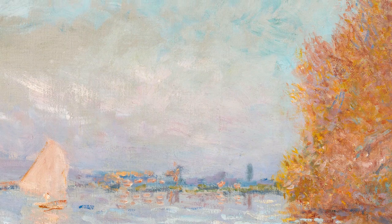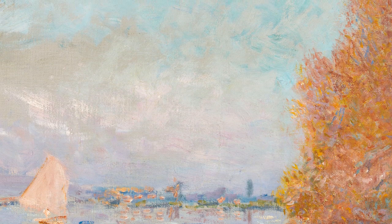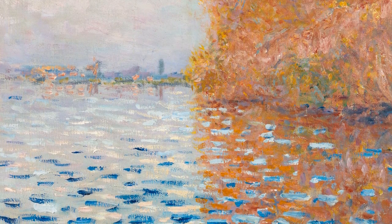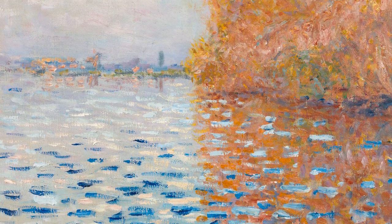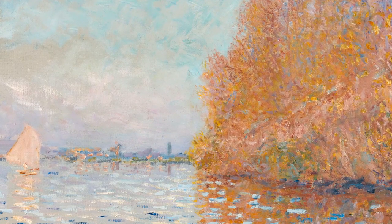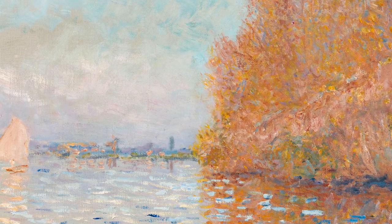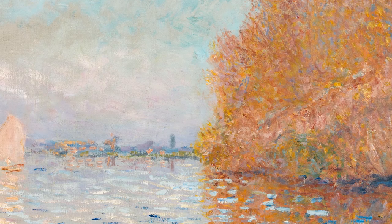Look closely at the application of the paint. Notice how the sky has been painted quickly with long and bold brushstrokes. See how the dabs and dashes of paint in the water create movement and ripples. And thick blobs of paint give texture to the trees. What can you see far off in the distance? Notice how Monet adds a line here and a dash there to give the impression of a village on the horizon.